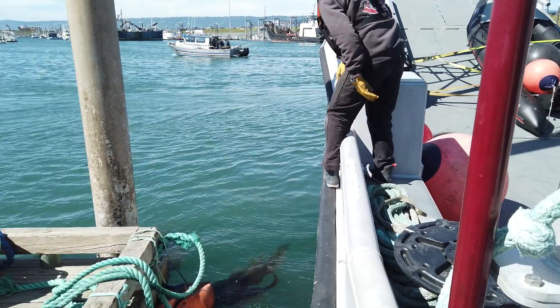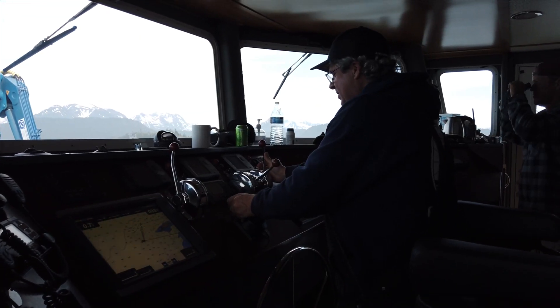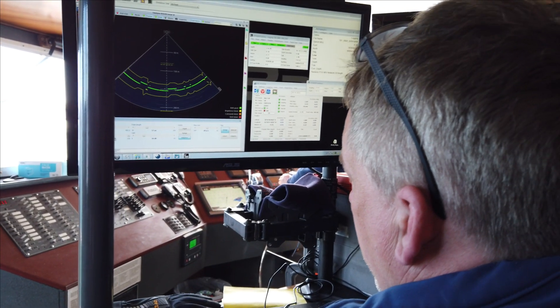We're looking at wave and tidal energy today, and we're getting ready to make some tidal energy resource measurements in Cook Inlet, Alaska.